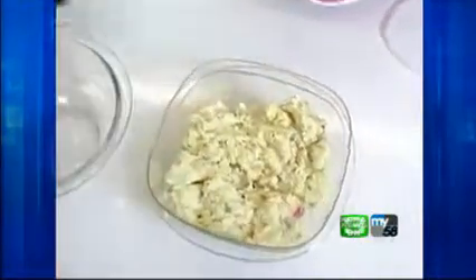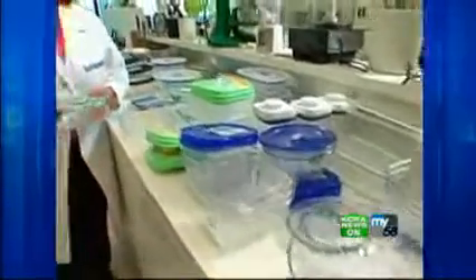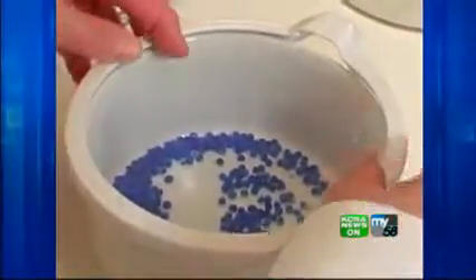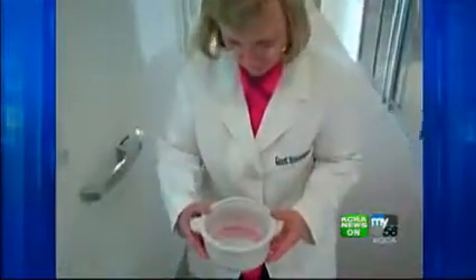Leftover food can taste even better the next day if it's stored in an airtight food storage container. We tested 15 different models of storage containers, and the first thing we were looking for was how airtight are they — in other words, how well will they protect your food? We tested this by putting silica gel beads in the containers that change color in the presence of humidity and moisture, then put them in a chamber under high temperature and monitored them. If they changed color, we knew they weren't airtight.